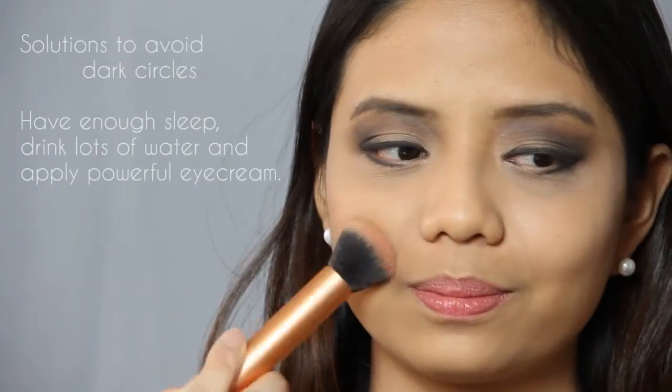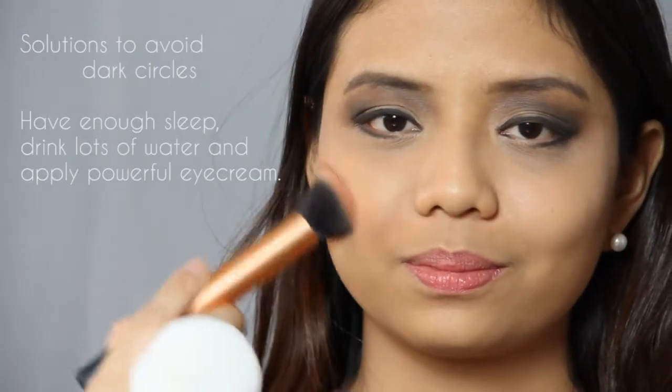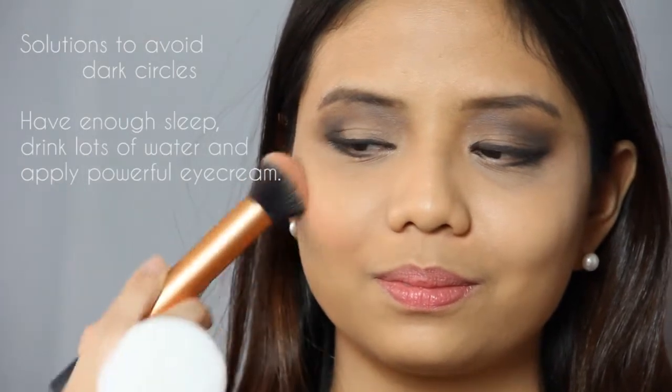Alright, we managed to play around Diane's problem areas, which is her dark circles. But remember, good sleep, lots of water, and a powerful eye cream is the real solution for dark circles.